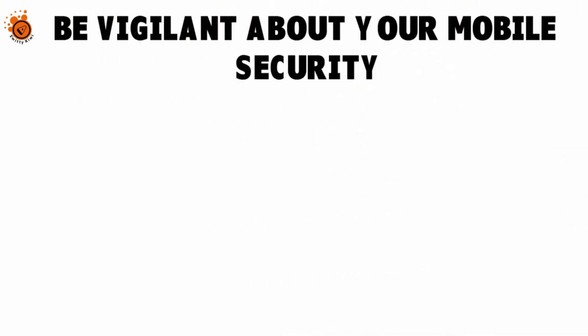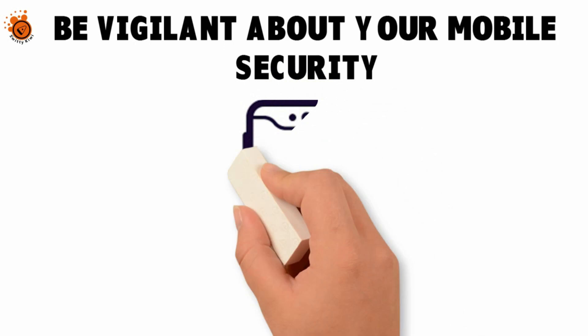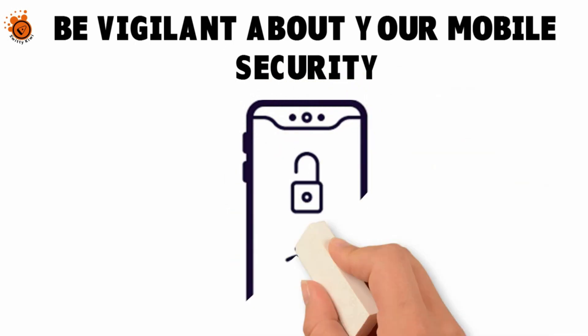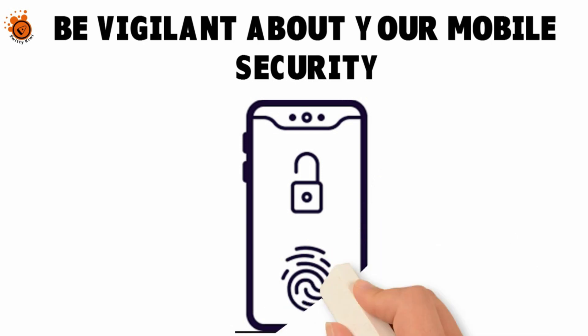Be vigilant about your mobile security. Whether you're disposing of your phone or not, you want to be vigilant at all times. If you're like most people, you're likely not taking care of your mobile security like you should. You want to start now by taking basic steps to protect the data on the phone before it even gets lost, stolen, or you decide to move on.